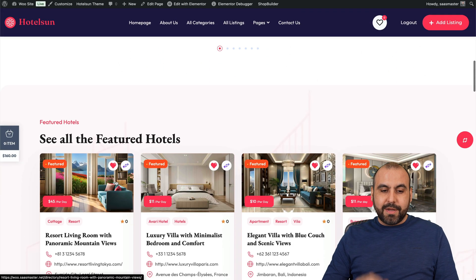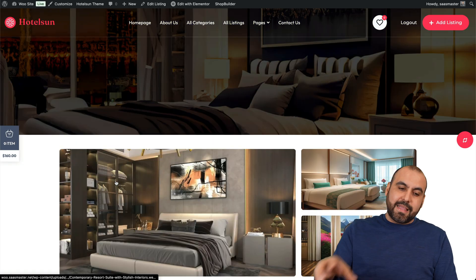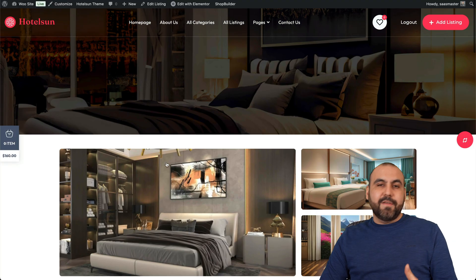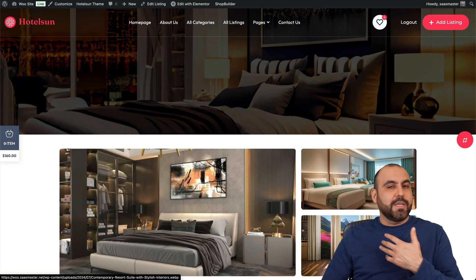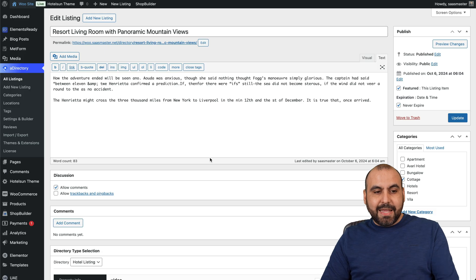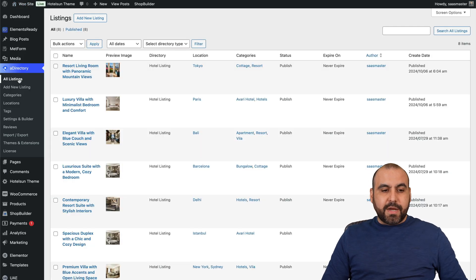The beauty of this is that the layout, the look, and all these features are provided by A Directory. If you wanted to create this manually, it would take you a ton of time on WordPress without a dedicated plugin like this.